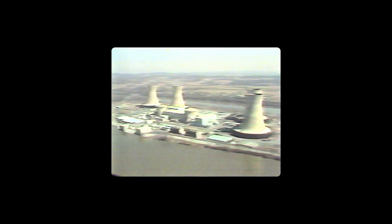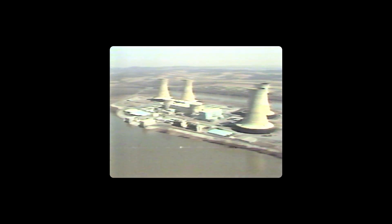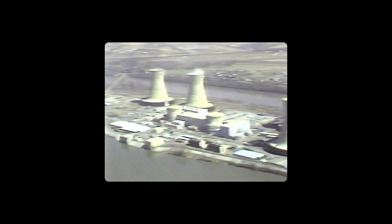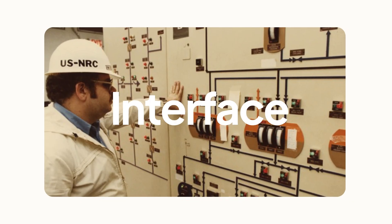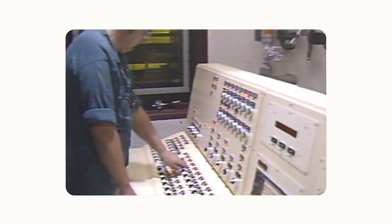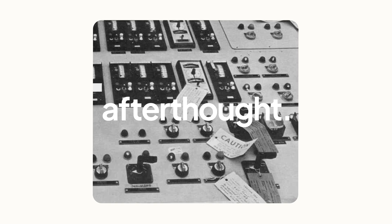Yes, I do. The partial meltdown of Reactor 2 on Three Mile Island wasn't caused by an earthquake, and it wasn't a loss of power. It was caused by a design. And it wasn't the design of the reactor itself — it was the design of the reactor's interface. The interface, the way that the operators were meant to control the reactor, was an afterthought. Why the hell is that?